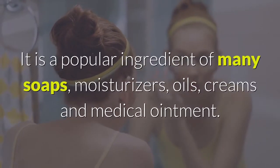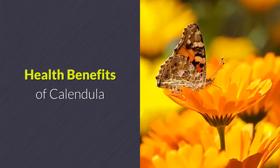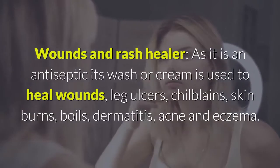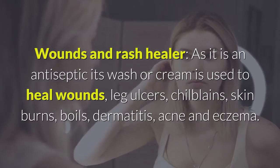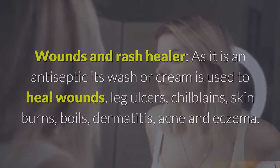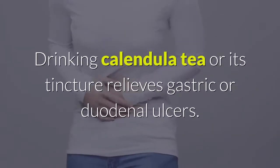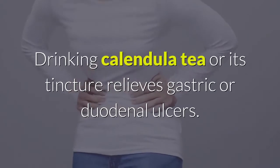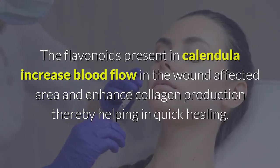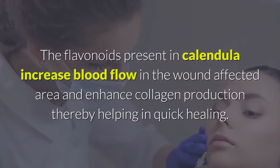It is a popular ingredient of many soaps, moisturizers, oils, creams, and medical ointments. Health benefits of calendula — wounds and rash healer: as it is an antiseptic, its wash or cream is used to heal wounds, leg ulcers, chilblains, skin burns, boils, dermatitis, acne, and eczema. Calendula cream also eases nappy rashes in infants. Drinking calendula tea or its tincture relieves gastric or duodenal ulcers. The flavonoids present in calendula increase blood flow in the wound-affected area and enhance collagen production, thereby helping in quick healing.